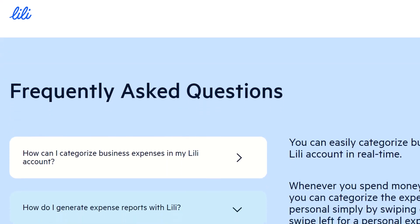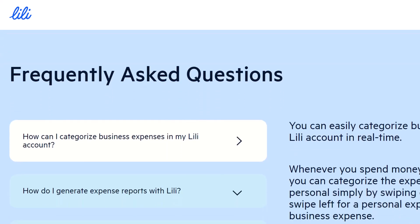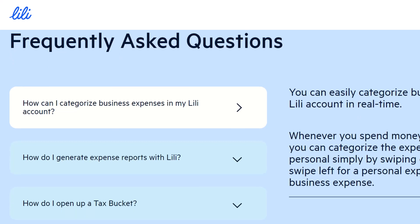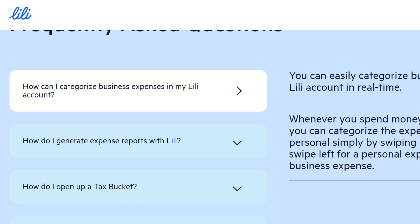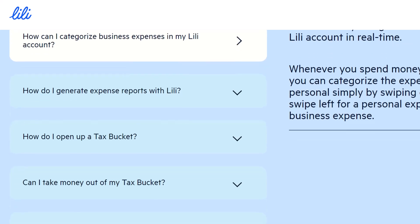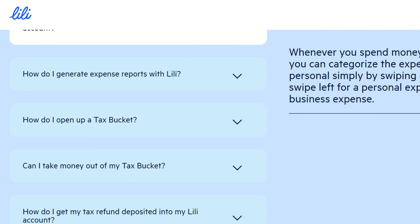Fourth, Popular Payment Apps — joining the party. Lily understands the power of versatility. That's why you can link your Lily Visa debit card to popular payment apps like Venmo, Cash App, and PayPal. This opens a whole new world of P2P transactions, letting you send and receive money with ease directly through these familiar platforms.